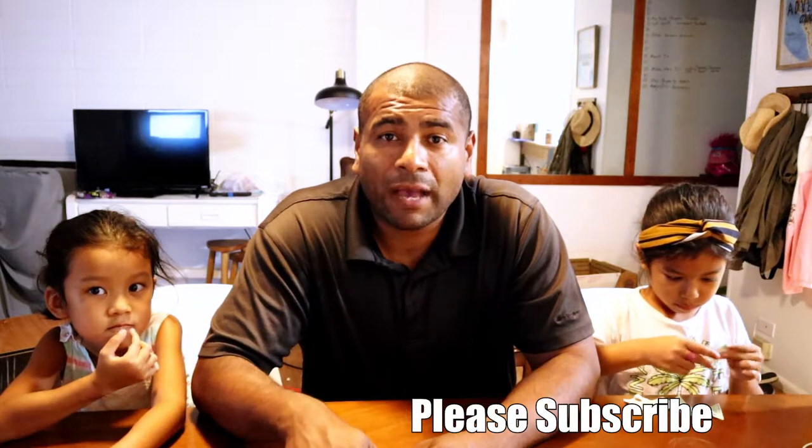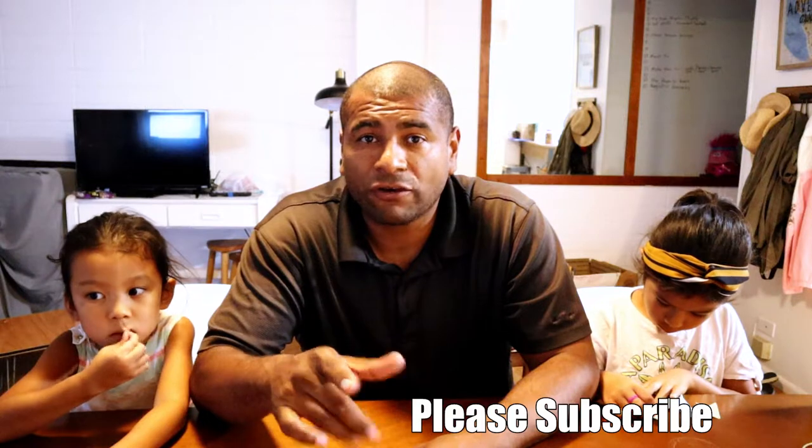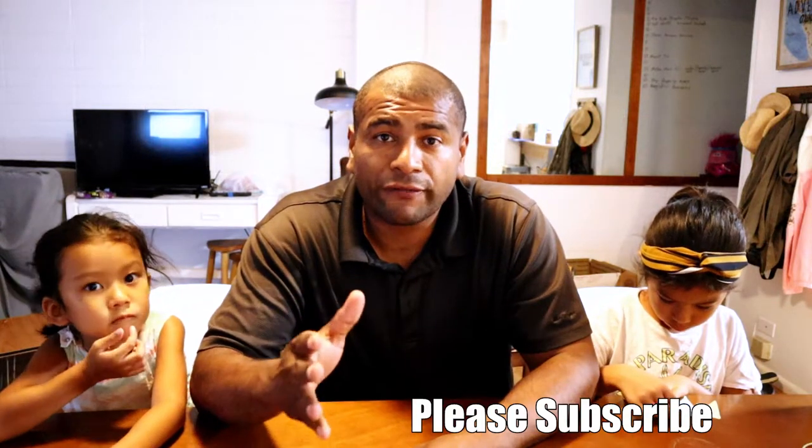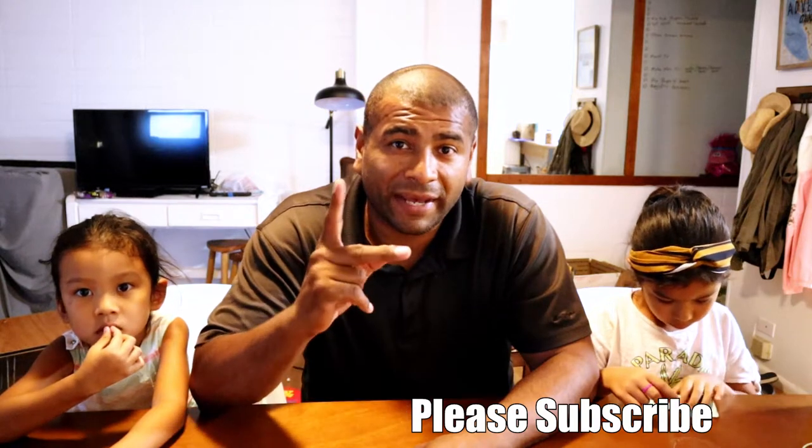That's it — thank you guys for watching. If you have any suggestions for a taste test, let me know in the comment section below. If you haven't already, please subscribe to this channel, hit the like button, and don't forget to hit that bell so you get notified when I upload new videos. I'll see you guys in the next one, bye!